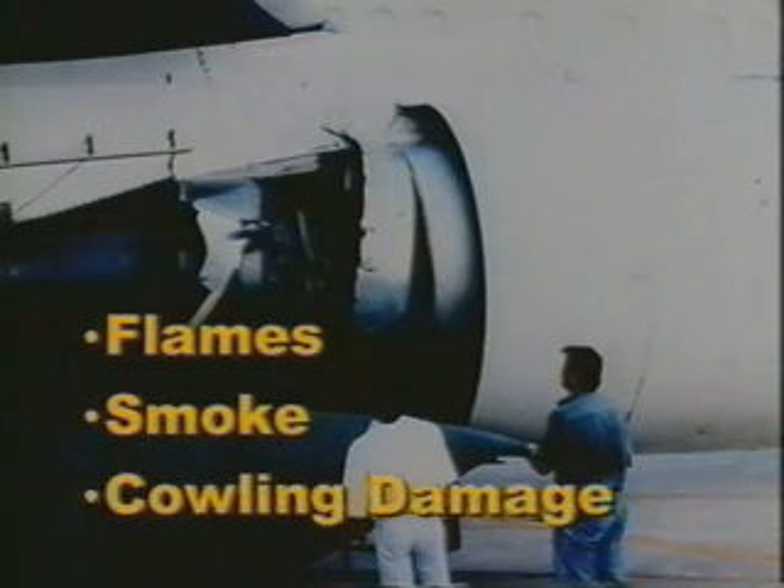Visual symptoms may include flames, smoke, or visual damage to engine cowlings.